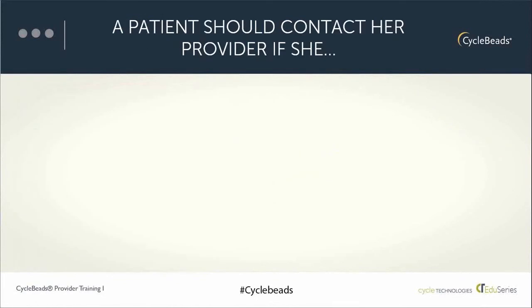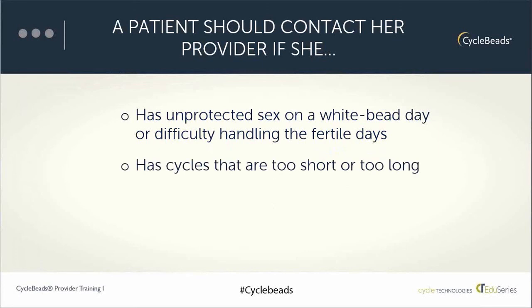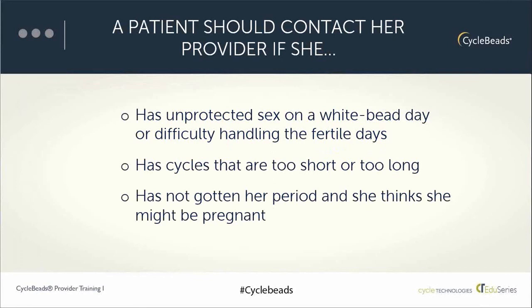A follow-up visit isn't required for this method, but it's important to check in with the user when they come back. When someone is leaving with cycle beads for the first time, make sure she knows when to come back or call. For example, if she's had unprotected sex on a white bead day or is having difficulty handling the fertile days, provide information about access to emergency contraception, offer suggestions for handling the fertile days, or provide information about other methods if this one isn't working. If she has cycles that are too short or too long more than once in a year, offer other method options.